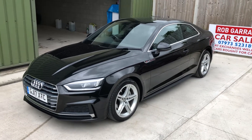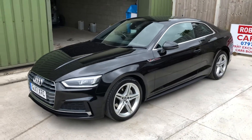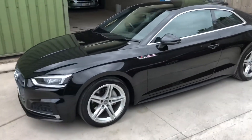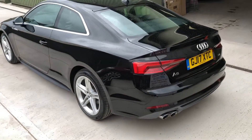Hello again and welcome to another video. Used car review: Audi A5 S-Line TDI Coupe in black. Just started raining here so hopefully we can get this done before it gets too bad.